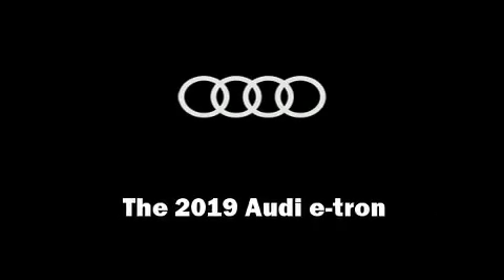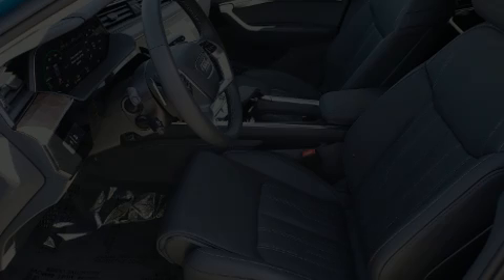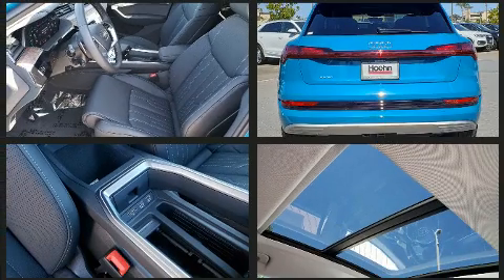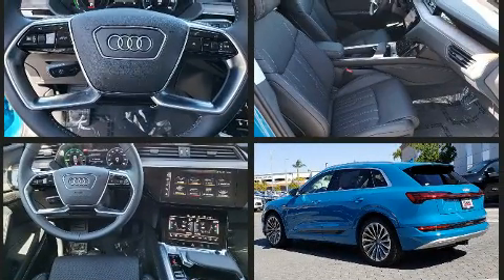Step into the 2019 Audi e-tron. All of the premium features expected of an Audi are offered, including a rear window wiper, a blind spot monitoring system, automatic dimming door mirrors, heated and ventilated seats, and front and rear air conditioning.